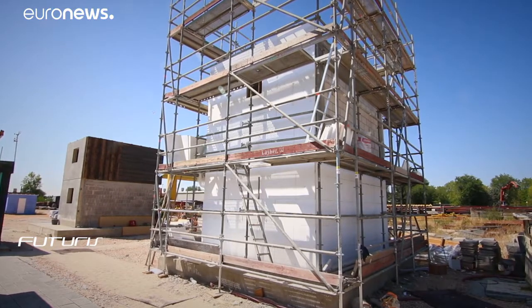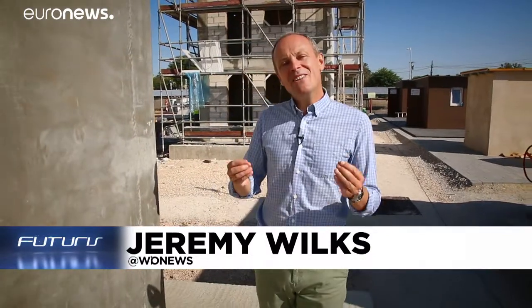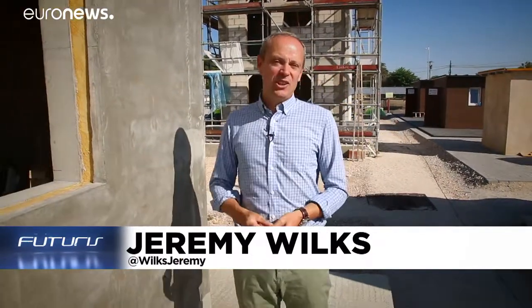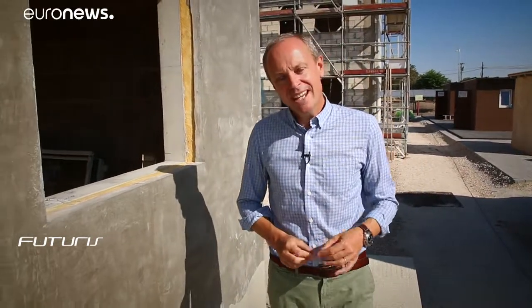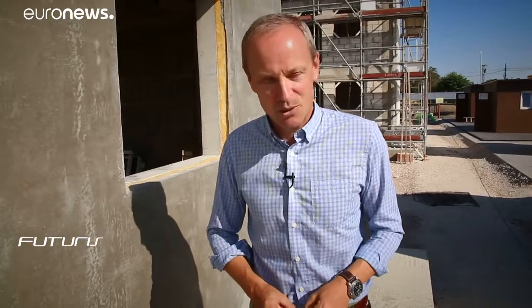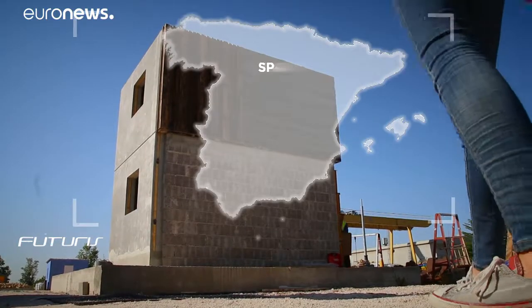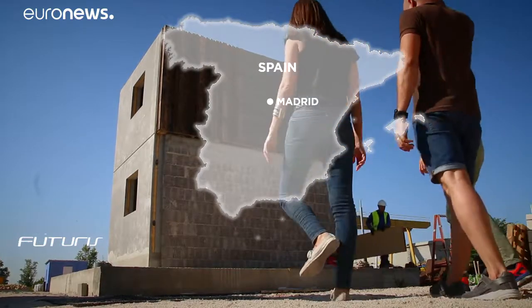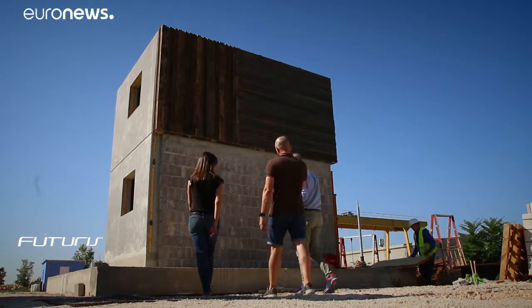We're used to buying products made from recycled plastics or cardboard, but what about living in a recycled home? An entire building made from recycled materials — it's an intriguing concept, and one that researchers in Spain and Italy are working on. We've come to meet them at the test site of an EU project called RE4.